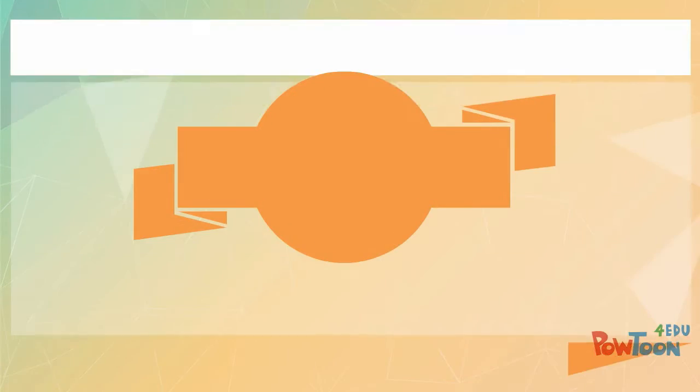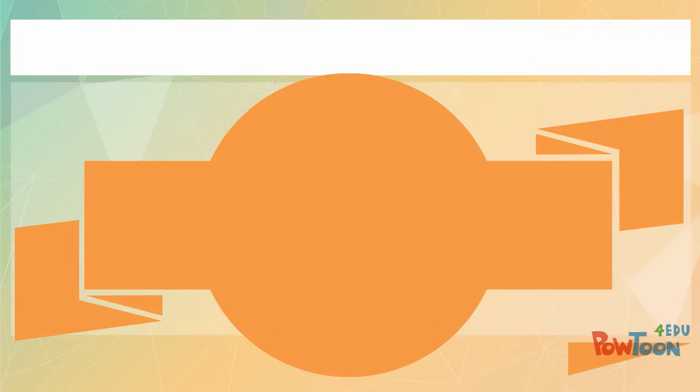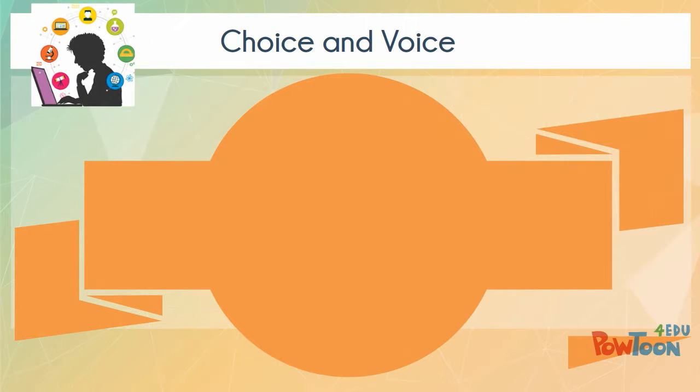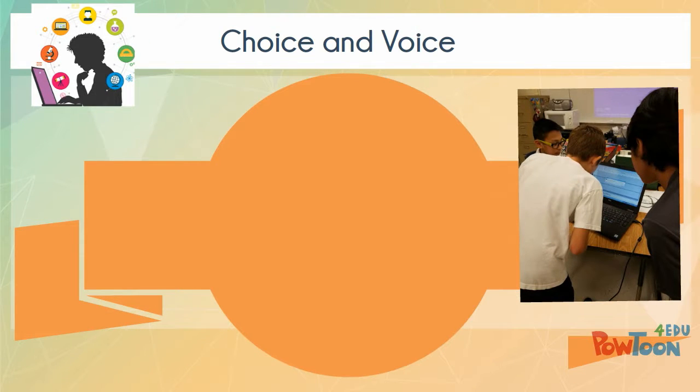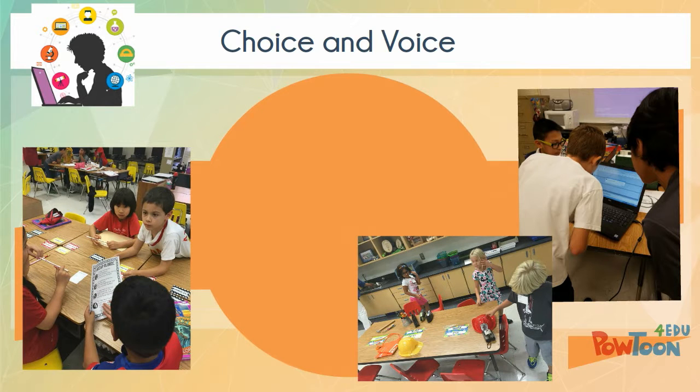Choice and Voice: Differentiated learning menus adjusted and based on assessments, with varied levels provided based on ability and age appropriateness. Students are engaged in relevant independent work with accountability. Choice and Voice activities allowed our students to have ownership of what they were learning. These are various pictures of our students doing a great job at that.